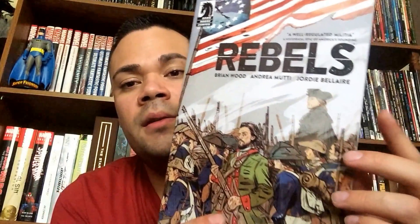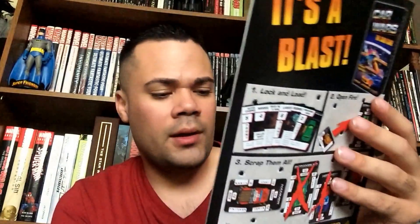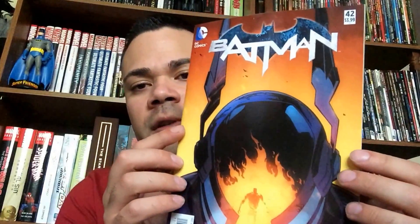I got Rebels number 4 from Dark Horse — this is really good too. I believe this is a mini-series as well, and this one is 4 of 6. And the last book I picked up is Batman number 42.